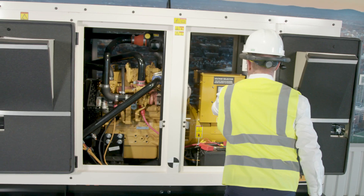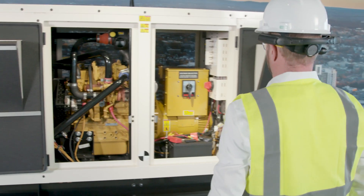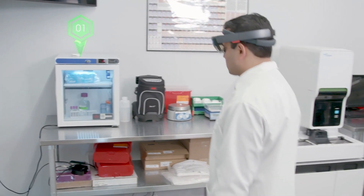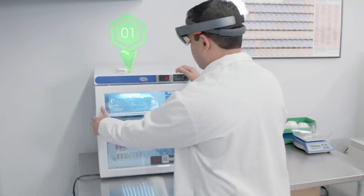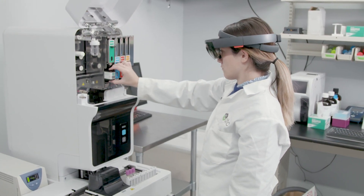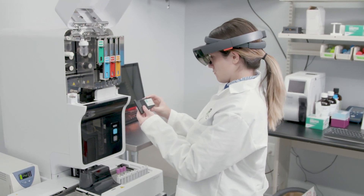Vuforia Expert Capture is a new workforce productivity solution from PTC, which captures the tacit knowledge of frontline experts in situ — where and when they do their work — and then makes it available to any worker to effectively and efficiently perform that same procedure.